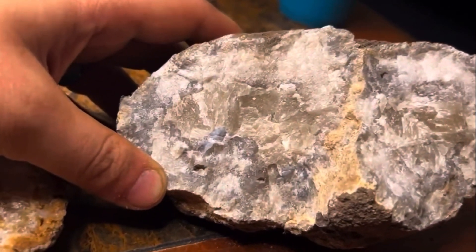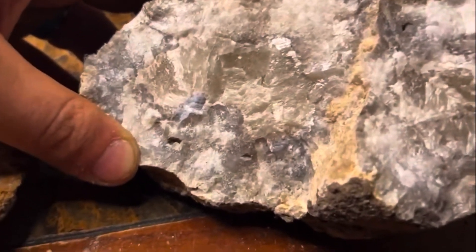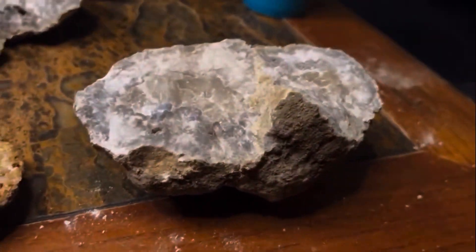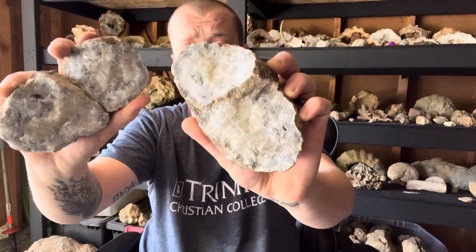Look at all that. So all that calcite we are going to melt out of there, exposing that beautiful botryoidal chalcedony underneath. As we just saw in that clip, this guy right here is chock full of calcite — and you know what that means. That means we are going to take these things outside and dissolve all of that calcite out with some muriatic acid. So let's head outside.